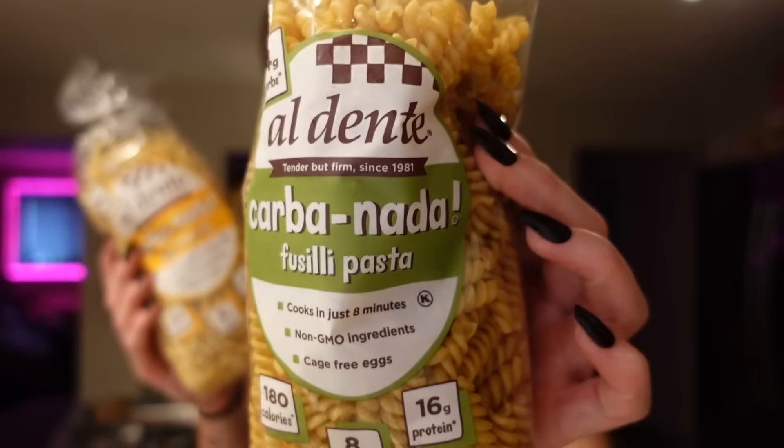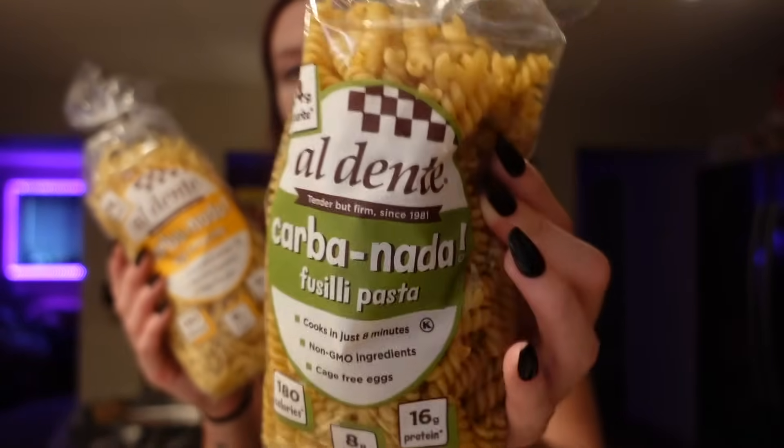Then speaking of regular pasta, I got some cavatappi — I love al dente brand pasta, especially this one lately for red sauce or white sauce. I also like their fettuccine. For both, it's 180 calories for the serving, one and a half grams of fat, 32 carbs, eight grams of fiber, and 16 grams of protein — usually three points per serving. The whole box is 15 points total with five servings. We usually split it or get one leftover container.